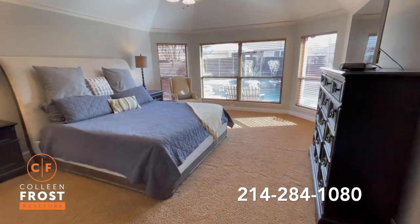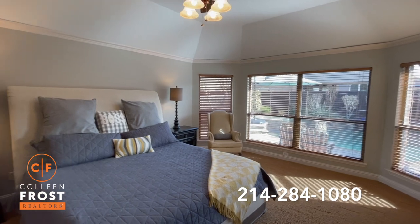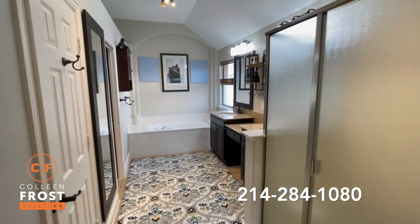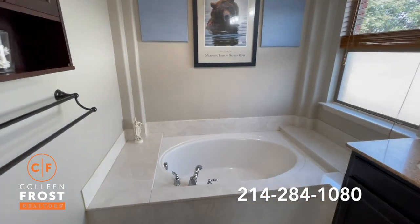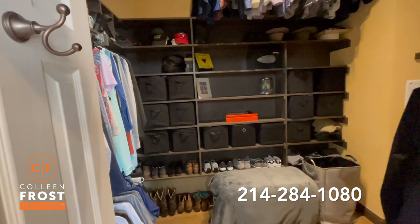As we enter the master retreat, you will see that it's just like a Texas master bedroom — oversized and gorgeous. Here we enter the master bathroom with separate his and her vanities, a separate shower, and a great sunken garden tub. I also want to highlight the beautiful master closet with built-ins.